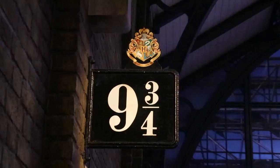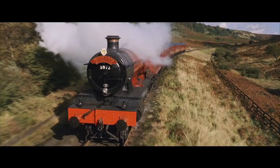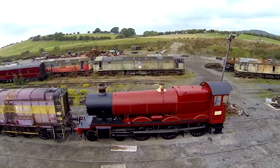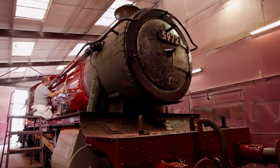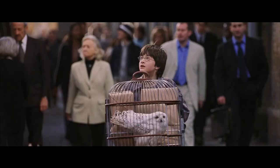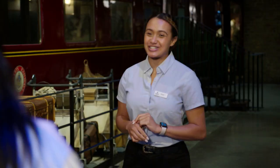We are on the Platform Nine and Three Quarters set, standing right next to the original Hogwarts Express train used in the films. It was an actual working train called the Olton Hall. Once we painted it red for the films, we began filming at a train station in London — can you guess which one? King's Cross! It was King's Cross, you are right. Obviously big Harry Potter fans there.